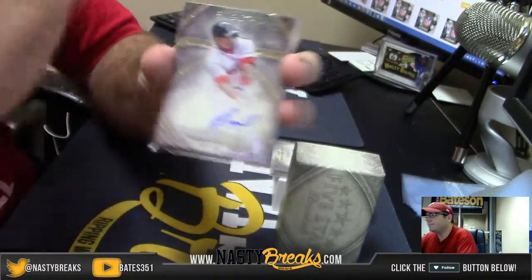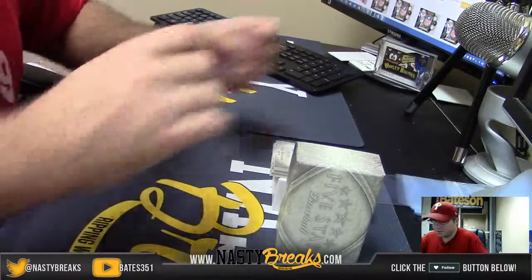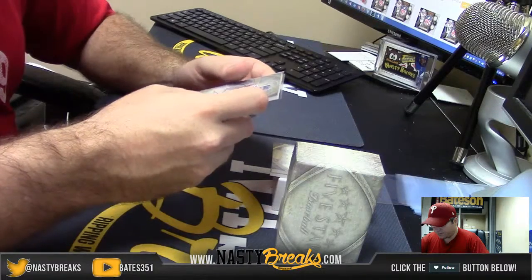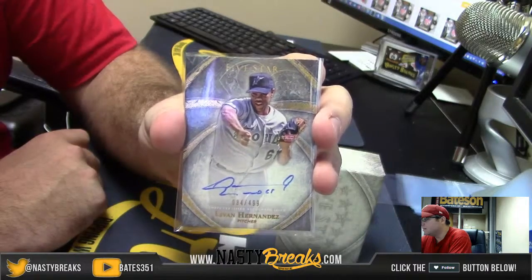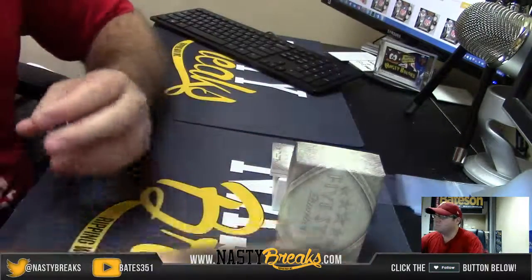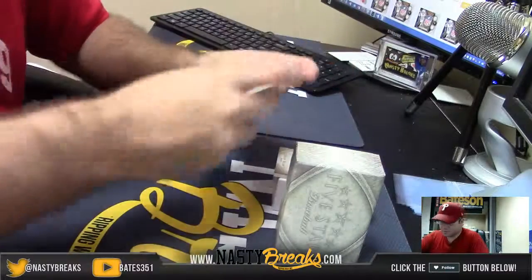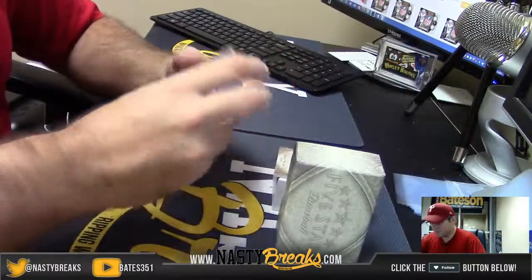Number 2, $3.99. Old School Marlins. Number 84 of $4.99. Livan Hernandez. Number 2, $2.99. Phil Niekro.